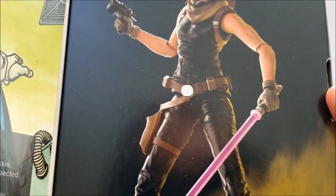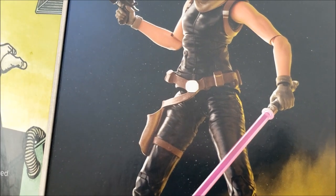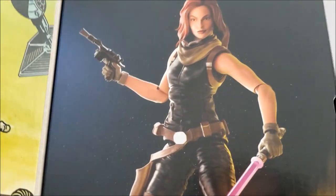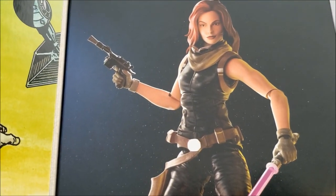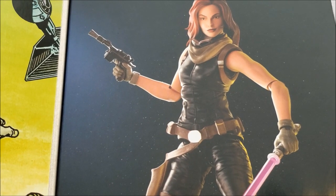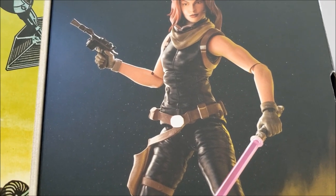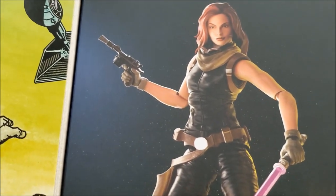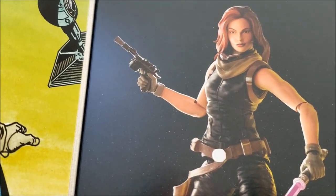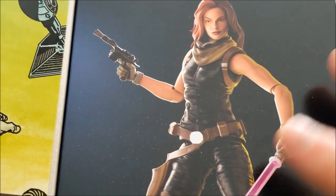This is the second action figure I've gotten with the windowless package, and like I've mentioned in previous reviews, I'm not really impressed with it. I think this is a big mistake on Hasbro's part and it's ultimately going to hurt their sales — it might even hurt the Black Series line altogether. I like to be able to see the action figure before I purchase it, and now as soon as I get it I feel I have to open it to make sure the paint apps look good and all the accessories are there.